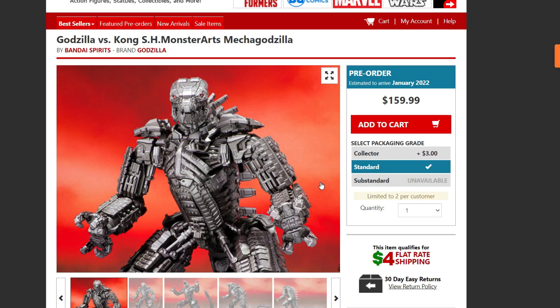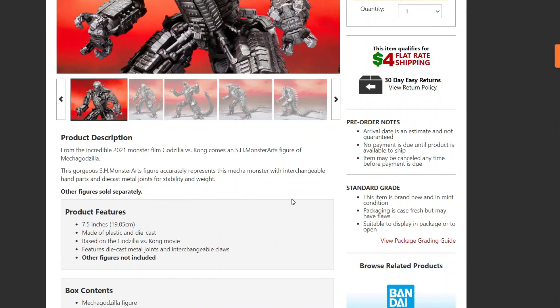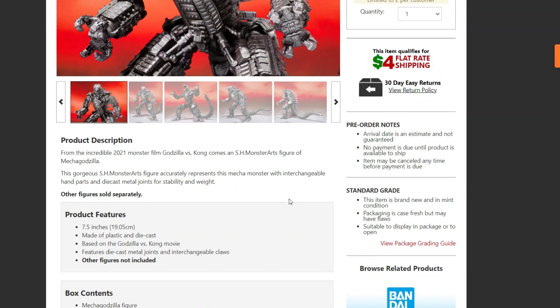We also have a restock right now for Mega Godzilla at Big Bad Toy Store. I'd definitely recommend you guys pre-order it. The reason I say that is because you're guaranteed to at least get it and you don't need to pay anything right now. I might change my mind and get it from another website to get it early, but for now I'm going with this. I've been seeing these figures selling out a lot, so pre-ordering is a good idea.